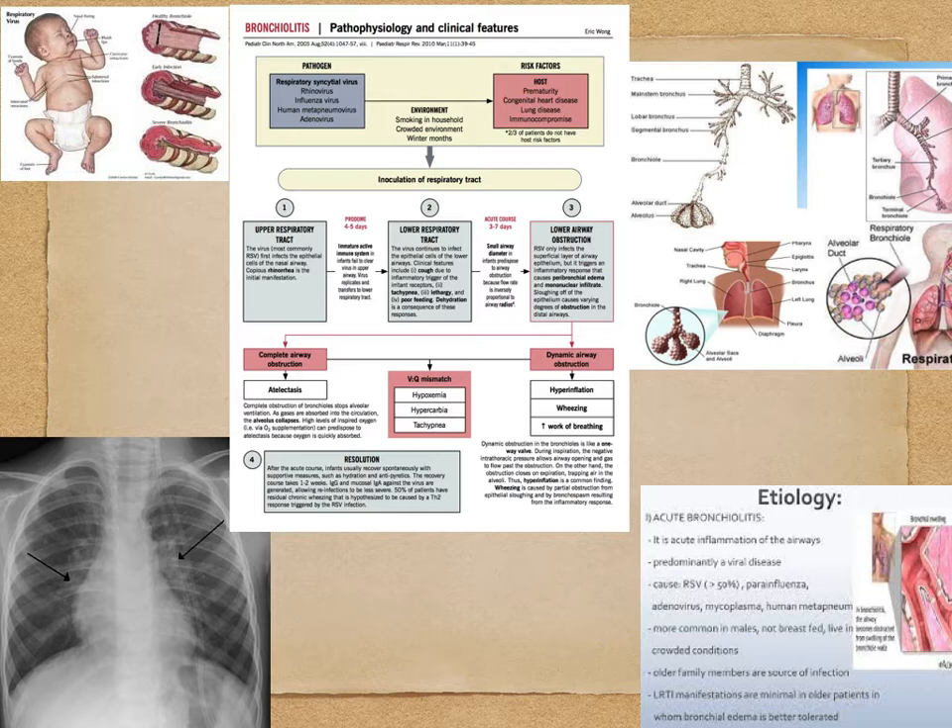Bronchiolitis is an acute lower respiratory infection caused by different viruses, with coughing, wheezing, and poor nutrition as the main symptoms. A large portion of kids will experience at least one episode of bronchiolitis — as much as 2-3% of all children will be hospitalized during their first year of life. It's the most common reason for hospitalization for children in many countries.